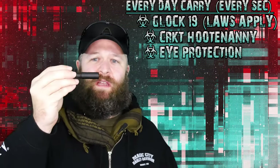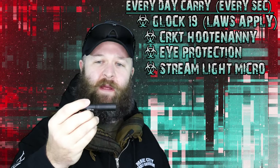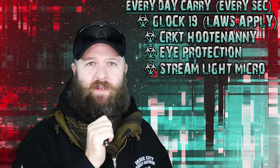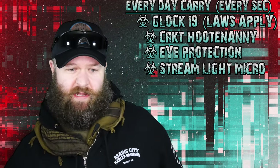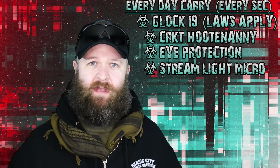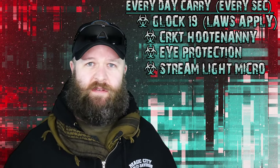Another thing about seeing — I carry this. This is a Streamlight Micro, the 35-lumen little pen light, one triple-A battery. It doesn't project very far, but it fills a room if you ever need to look at something in the dark or underneath the hood of your car, because it's about small emergencies. It's not about the world ending — there are personal emergencies you can run into.